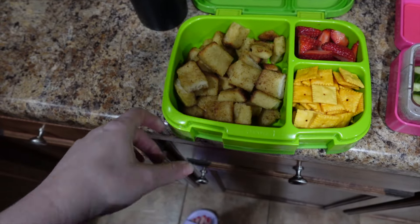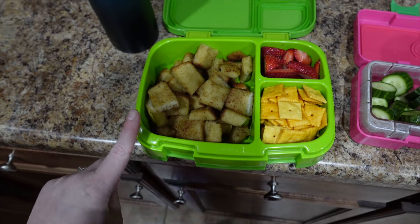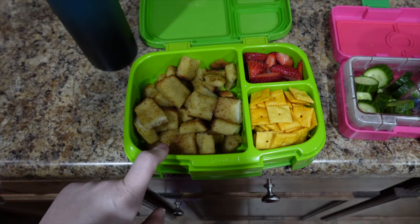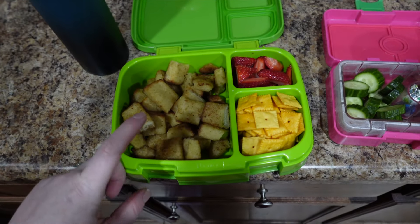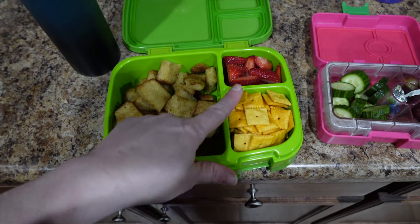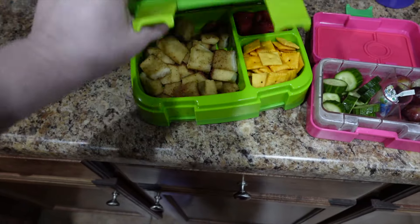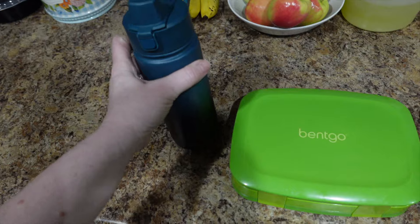So for Nate, this is what he always wants: French toast sticks. He just loves them at school. I cut them into bite size pieces. I get them at Sam's and cook them in the air fryer — they stay a little bit crispy and he just loves them. So French toast sticks, some Cheez-Its, and some cut up strawberries. We still love the Bentgo boxes — they're a winner. And then he always takes a thermos of milk.